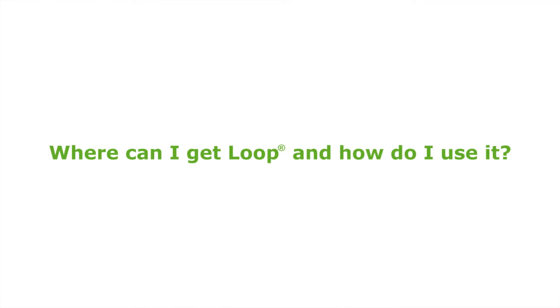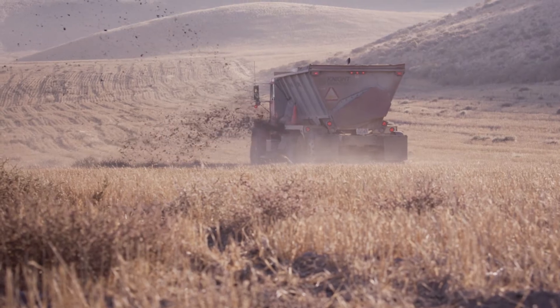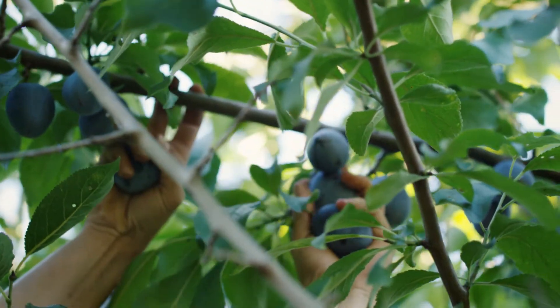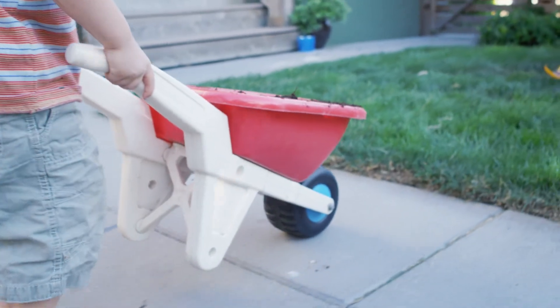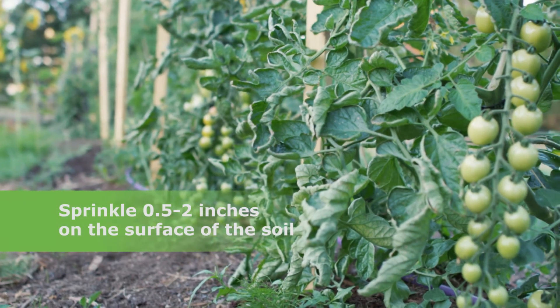Only commercial farmers and foresters can get Loop directly. They would use it exactly as they would use any other form of manure, spreading it on fields or in forests. If you're a gardener wondering whether you can use Loop, it's further processed into Groco compost, which has been used throughout the Pacific Northwest in gardens and landscapes for decades. You would use it like any form of compost — mix it into the soil in the spring before planting, or spread it on top of the soil while your plants are growing.